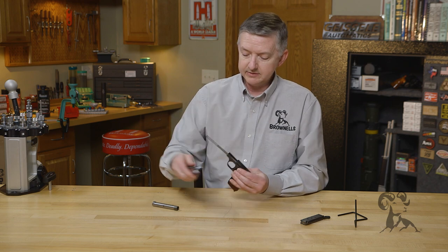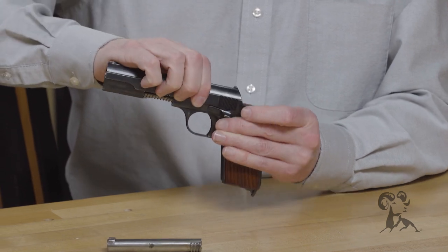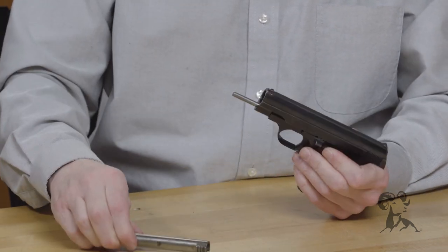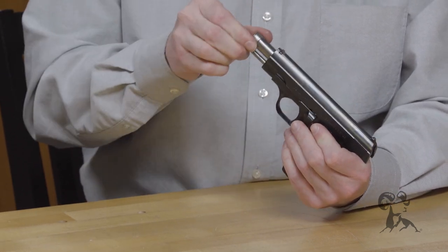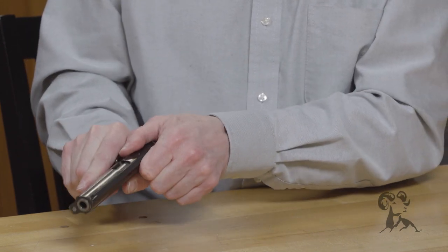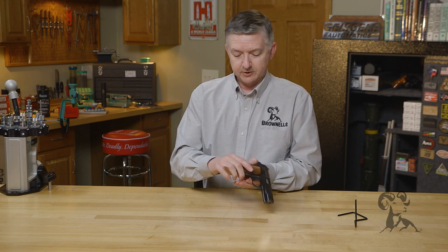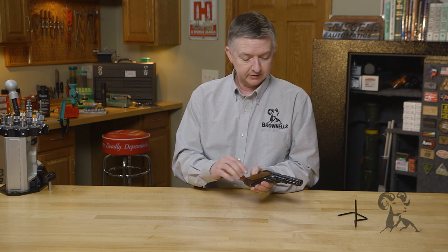Put the guide rod back in, then the recoil spring. Lock it into position. Drop the barrel in. European-style heel release — common on most all small handguns of that time period.